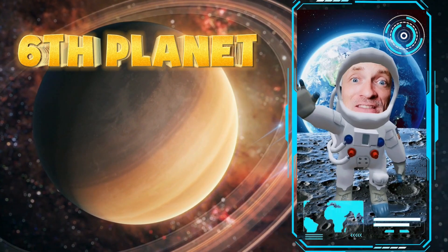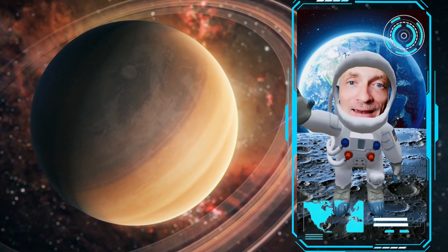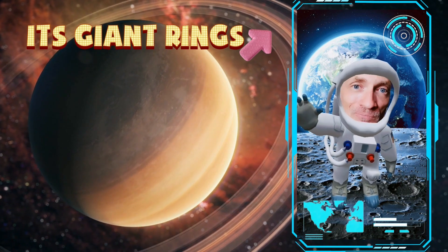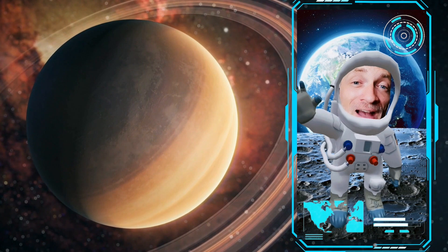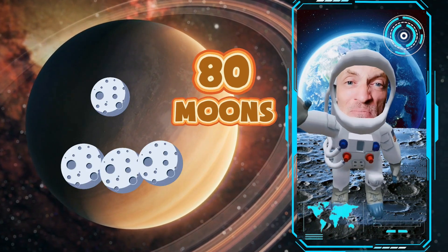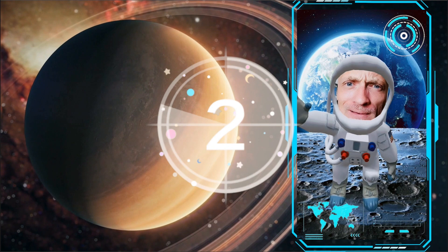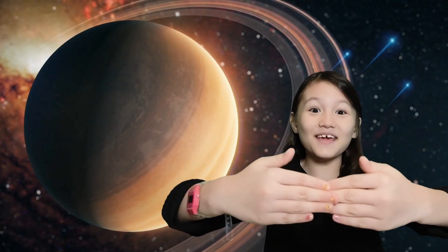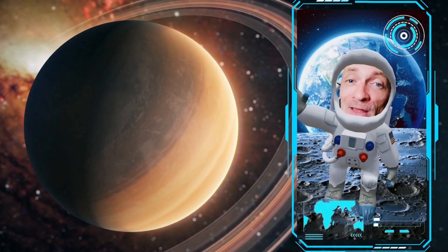We are coming up on the sixth planet. This planet is also a gas giant, and it is famous for its big giant rings. This planet also has a vast family of over 80 moons. Do you know the name of this planet? Look at the rings — it must be Saturn. That's right, this is the planet Saturn. Great job.